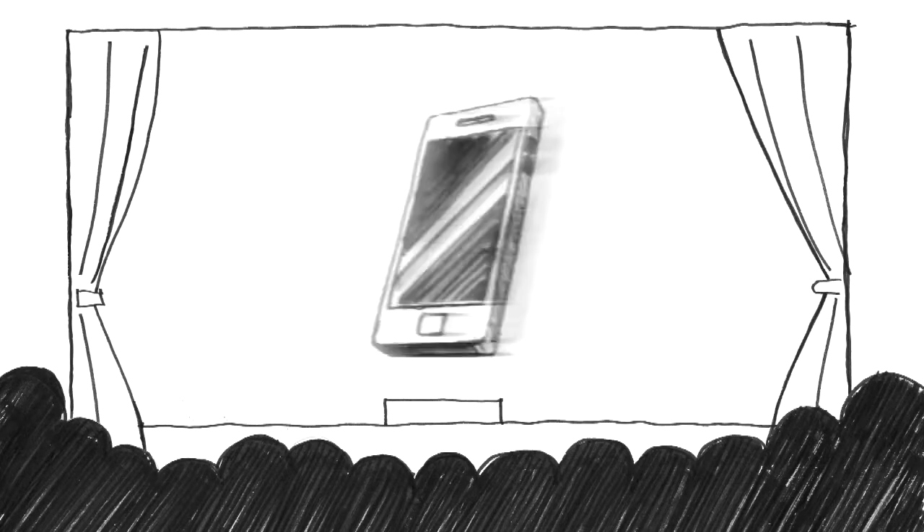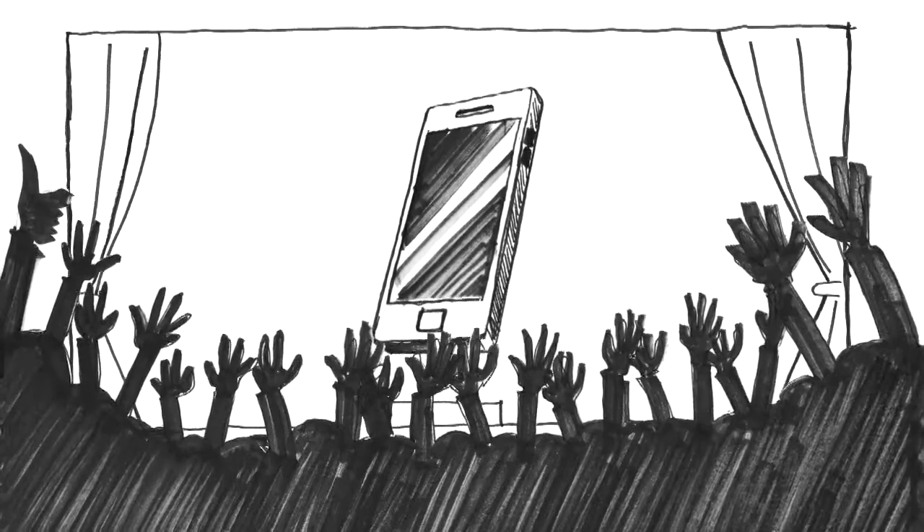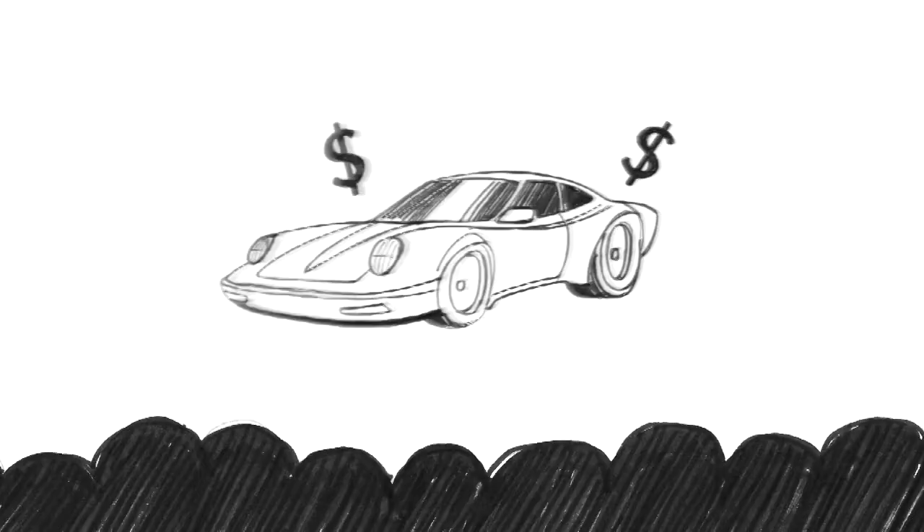If you're introducing a new iPhone, you don't need much of a show. Hold it up in the air, smile, people buy it. Same if you launch a new sports car. Let people drive it, done.